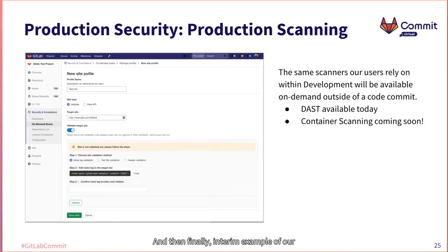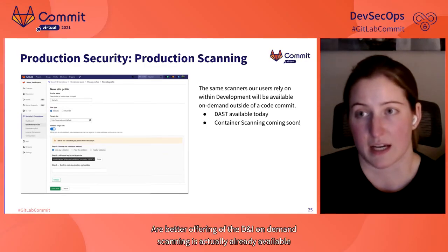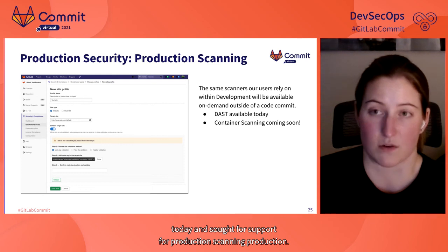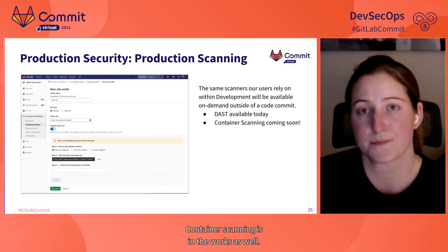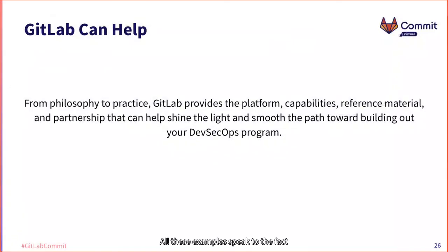Finally, an example of our focus on production security is around production scanning. Two areas are dynamic analysis testing capabilities and container scanning, allowing you to scan for DAST or container vulnerability issues after an application has already been promoted to a production environment. Our beta offering of DAST on-demand scanning is already available today, and support for production container scanning is in the works. From philosophy to practice, GitLab provides the platform, capabilities, reference material, and partnership to help shine the light and smooth the path toward building out your DevSecOps program.